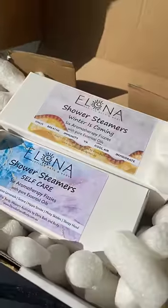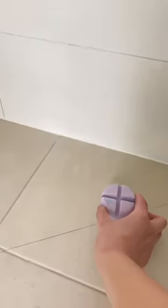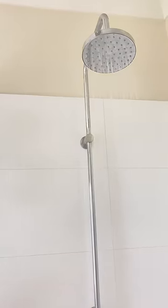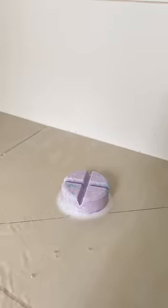Turn your shower into aromatherapy heaven. These are shower steamers — they're pretty much bath bombs for your shower. Shower steamers are super similar to bath bombs but loaded with essential oils. You place them on the floor of the shower and let the water activate them, which releases the most beautiful essential oil scents into your shower.